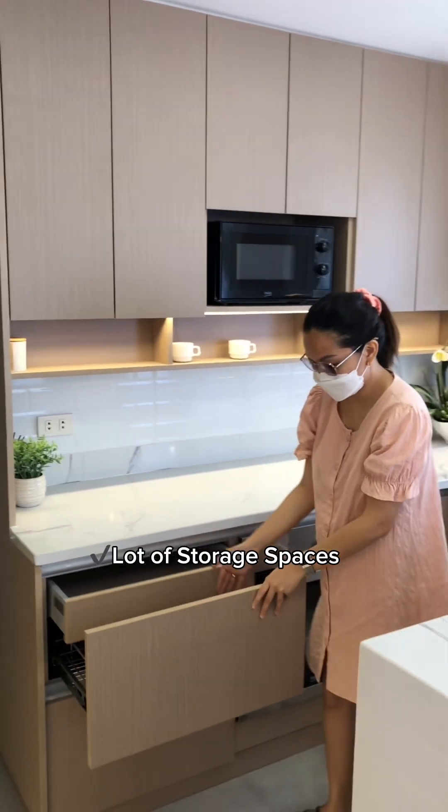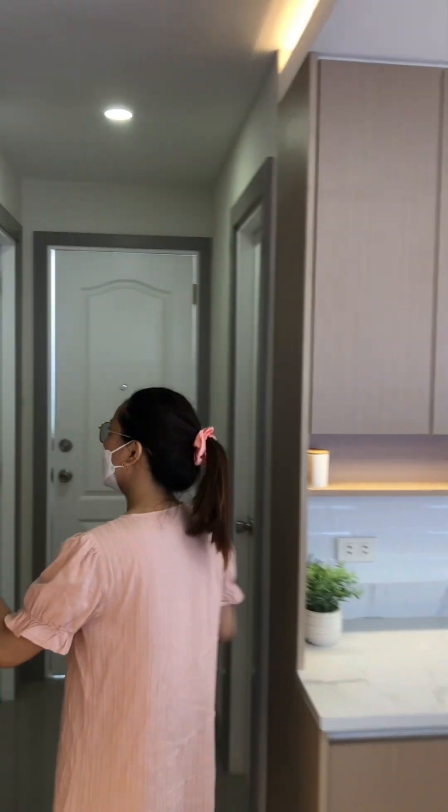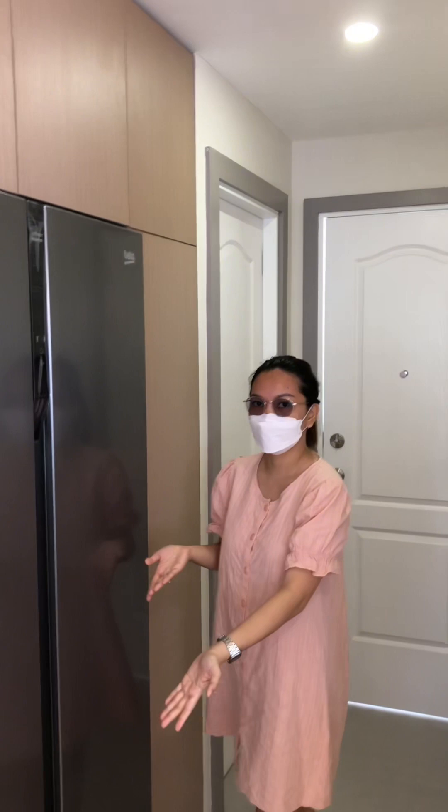There are really a lot of storage spaces. Provision for a double-door refrigerator.